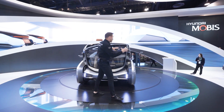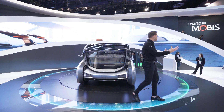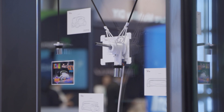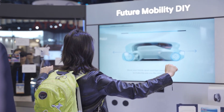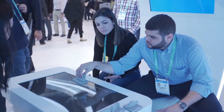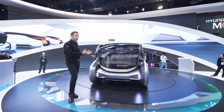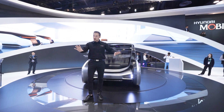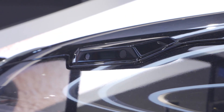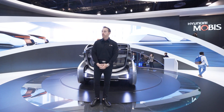Ladies and gentlemen, this concludes our presentation on the M Vision S. My name is Danny Hoyt. We want you to experience some of this technology for yourself — right over here we've got the Future Mobility DIY station. We also have fuel cell technology to check out. We're going to open up the platform if you'd like a closer look at the inside of the M Vision S — you won't be able to go inside, but we invite you to come up and take pictures. Using the radar and LiDAR, the M Vision S is actually going to detect you and start showing some of you on the screen. Thanks for spending part of your day here with us at Hyundai Mobis at CES.